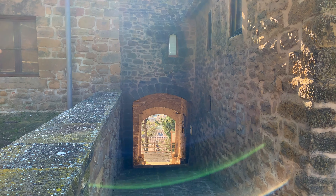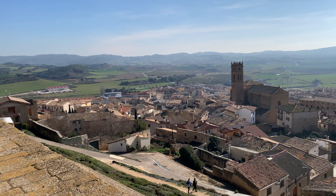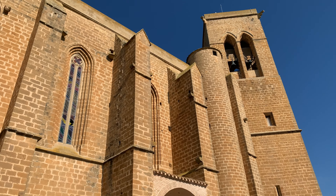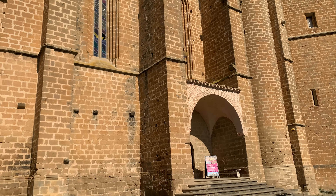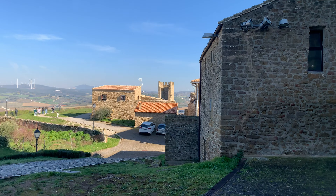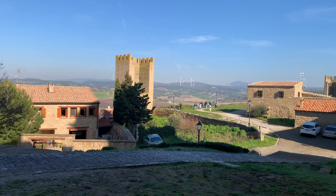This roof had the purpose of collecting rainwater, as the area is well known for having a low rain index. If you visit the roof you get great views of the entire town and you can spot two other regions which are Aragon and La Rioja. This is such a charming town that is rich in history and is a joy to walk through. It's great to walk around the walls and experience the church.